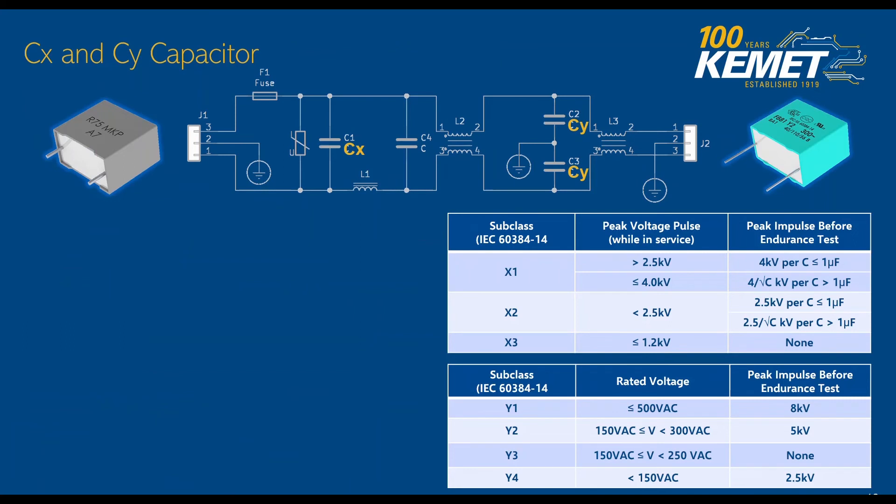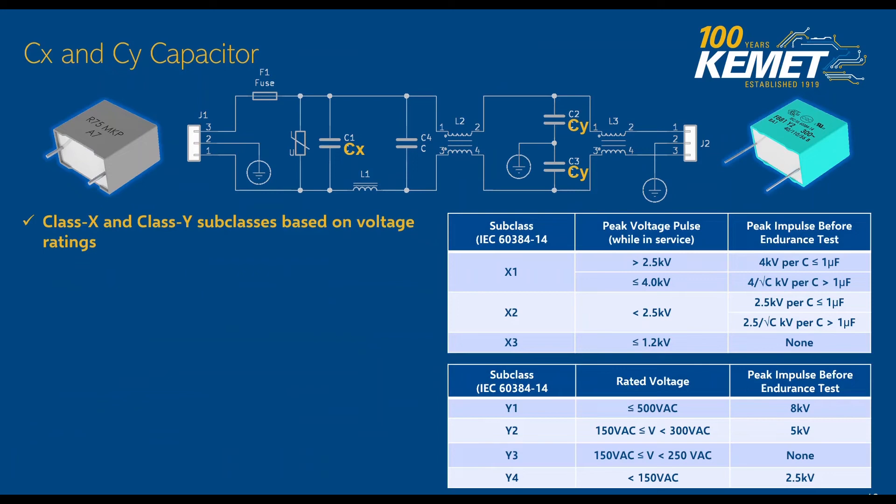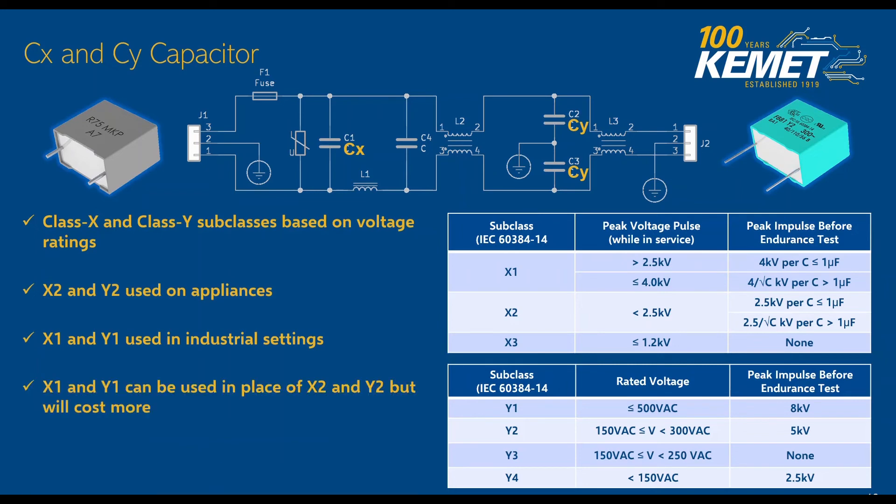Since we're talking about CX and CY capacitors and the important role they play, let's talk about some of their characteristics. CX and CY capacitors are a special type of film capacitor used for their ability to self-heal. They're also ready to work on the AC line, and X2 and Y2 are most commonly used in common appliances that are plugged into the wall. X1 and Y1 are normally used in industrial settings where those voltages are higher, using industrial lining or something connected to a three-phase line. X1 and Y1 can be used in place of X2 and Y2, but it will certainly cost you more — you can see on the right that the X1 cap's peak impulse is 4 kV while the Y1 cap's peak impulse goes to 8,000 volts. So that means class Y can be used in place of class X, but not vice versa.